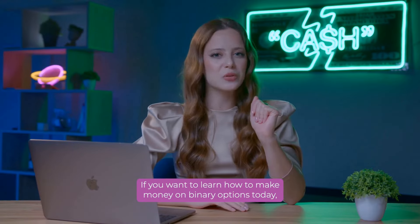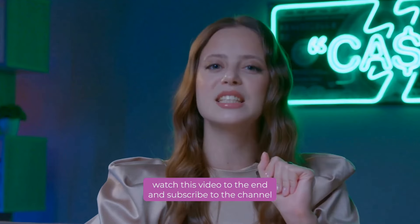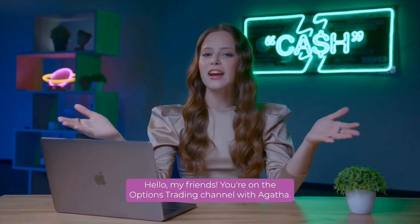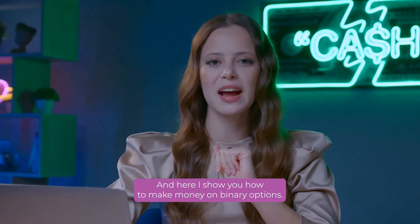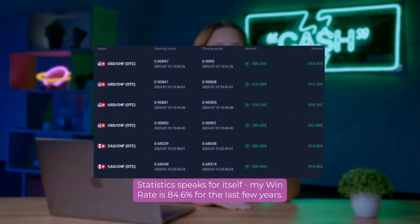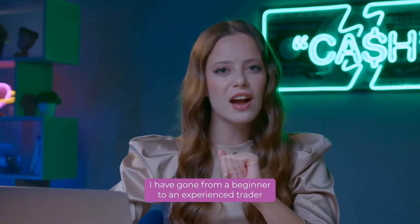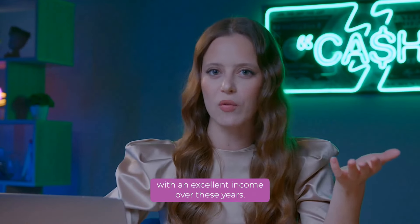If you want to learn how to make money on binary options today, watch this video to the end and subscribe to the channel so you don't miss useful videos. Hello, my friends! You are on the Options Trading channel with Agatha, and here I show you how to make money on binary options. Statistics speaks for itself — my win rate is 84.6% for the last few years. I have gone from a beginner to an experienced trader with an excellent income over these years.